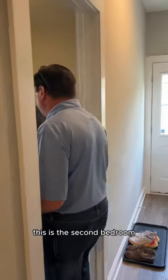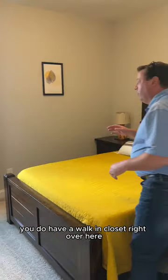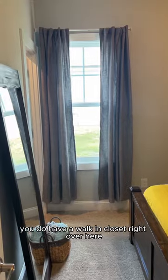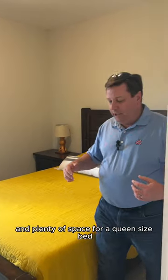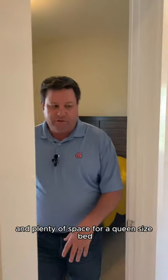And then we step back — this is the second bedroom. You do have a walk-in closet right over here. Window, of course, to provide some natural light and plenty of space for a queen-size bed.